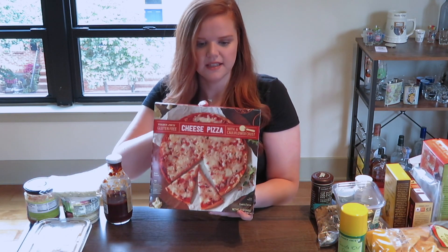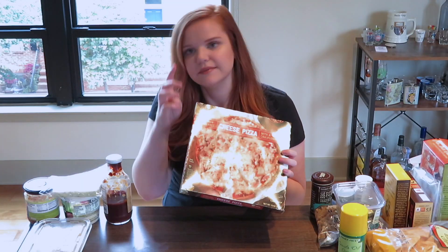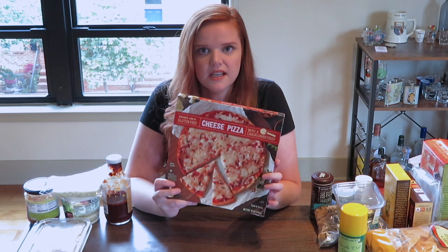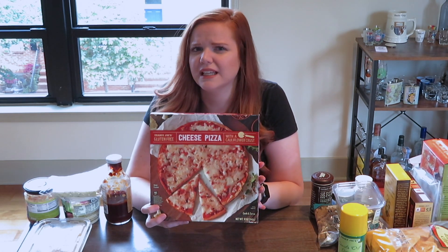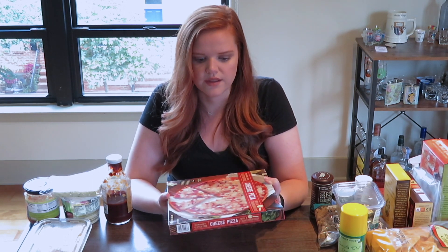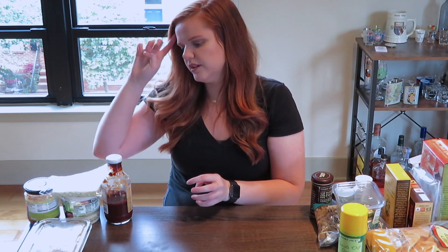The last freezer item is the gluten-free cauliflower crust cheese pizza. I get two to three of these every time we go. The crust has cheese built inside of it — it's so delicious. I'd recommend cooking it at about twice as long as the package recommends. I throw it on a pan; the crust is a little flimsy before cooking but gets a lot crispier and tastes much better when you cook it longer. Definitely try that if you haven't. Now moving on to the refrigerator items.